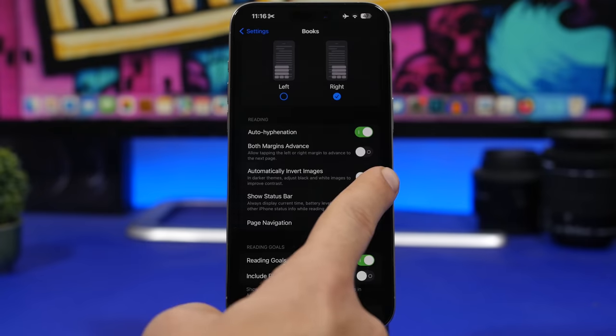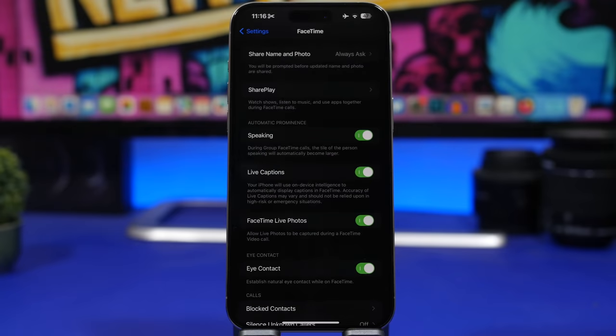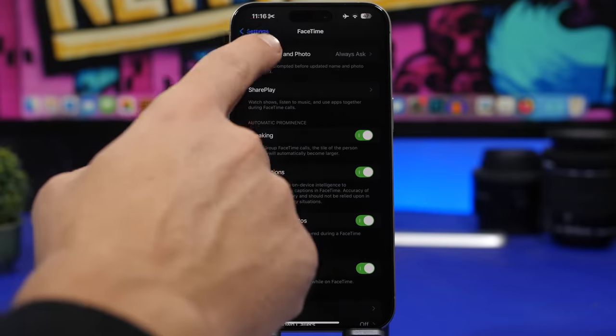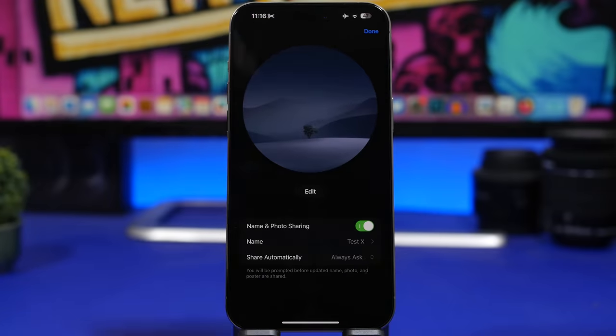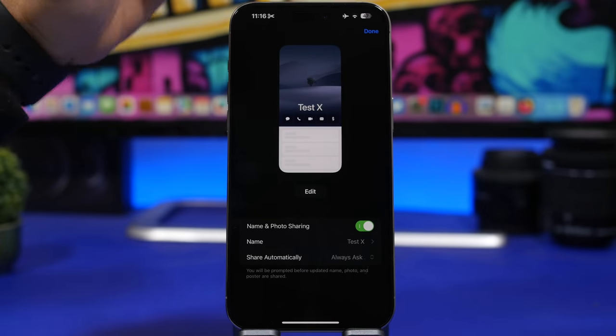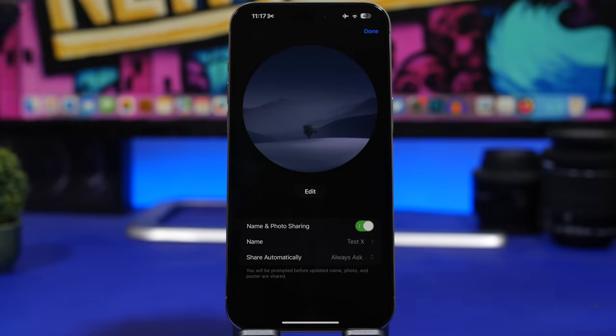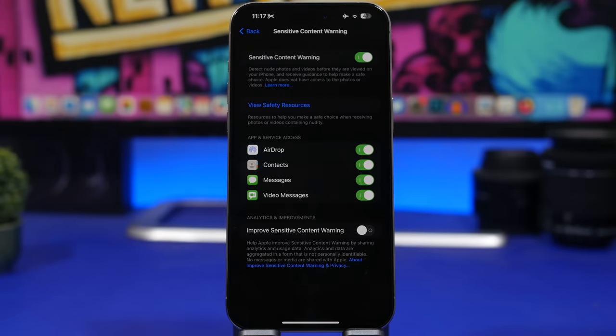There's also a new option in the Books settings that lets you automatically invert images when reading a book in dark mode — it will automatically invert all images. Apple has also added the Share Name and Photo settings to the FaceTime and Phone settings. Previously you'd find this only in the Contacts or Phone app, but now you have this option directly in the Settings app.